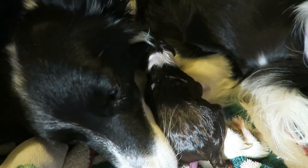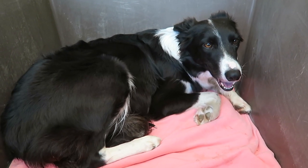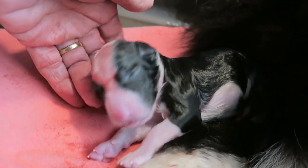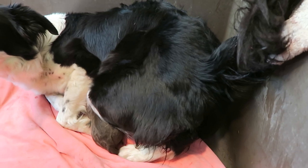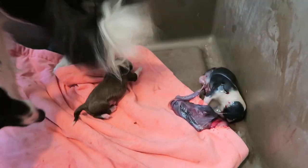Noisy little puppy. Here comes little two. Here we go! Yay! Here comes number three. There we go, and there's number three!